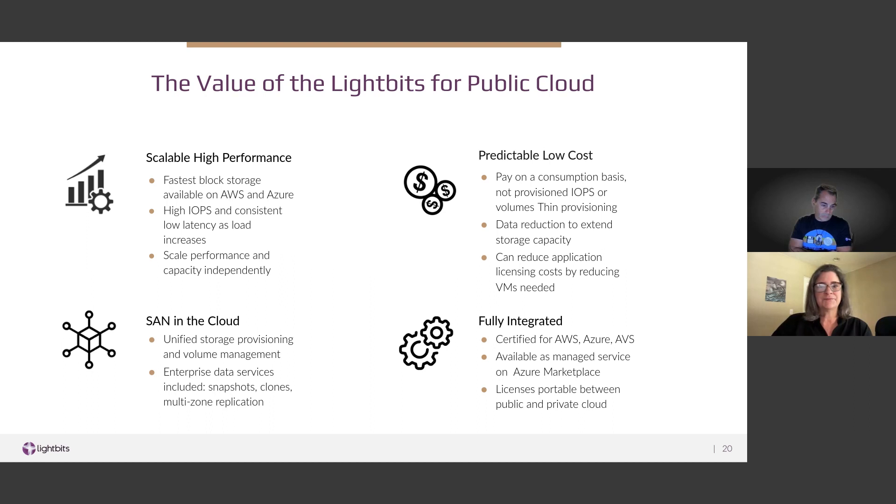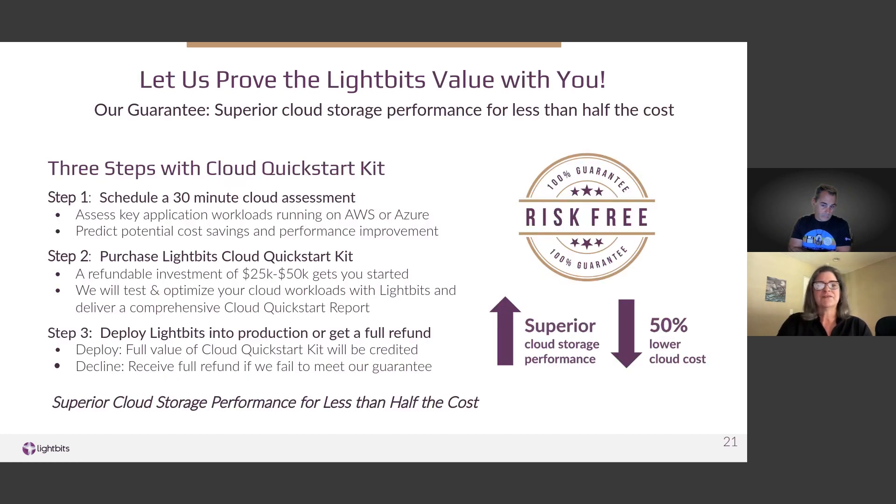To prove the value to prospective customers, we're launching a new offer with a risk-free guarantee: superior performance at less than half the cost of native storage. We call it the Cloud Quick Start Kit. It has three steps. First, we schedule a 30-minute call to discuss your workloads and environment, then assess whether LightBits can deliver the expected performance and cost savings. If so, we offer a quick start kit of $30,000 to $50,000 to get started — and that is refundable. We will test and optimize your workloads and deliver a comprehensive report showing expected performance and TCO savings. If we demonstrate we can meet the guarantee, the full value of the quick start kit is credited toward your deployment. Otherwise, you can request and receive a full refund.